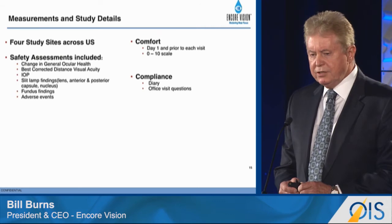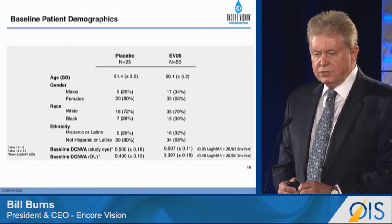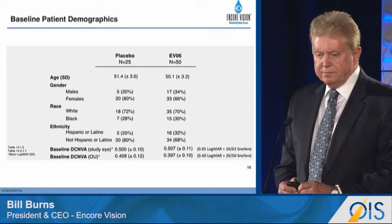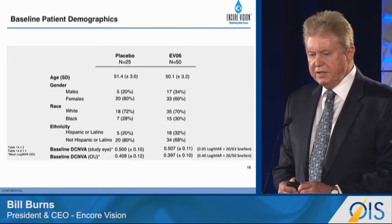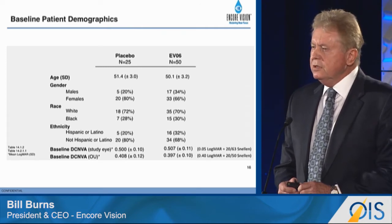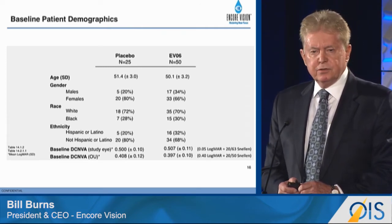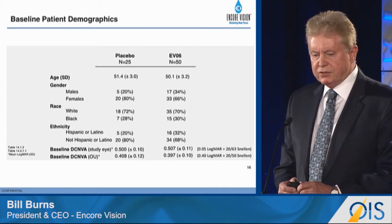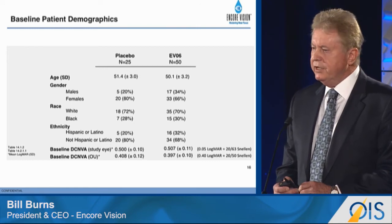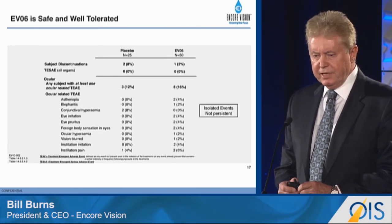We also checked comfort and compliance. Study demographics: mean age is 50, predominantly female, predominantly Caucasian. Almost 70% of the subjects were emetropes, and you can see the baseline distance corrected near visual acuities for the study eye and both eyes.